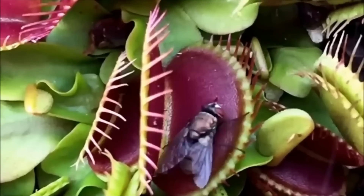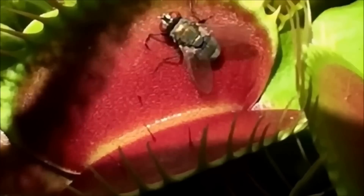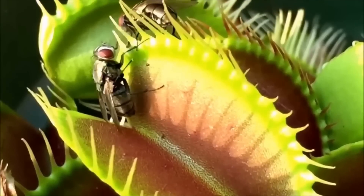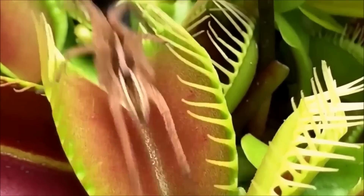The Venus flytrap's trap mechanism is activated when an insect or other small animal touches the trigger hairs on the inner surface of the trap. The trap snaps shut, trapping the prey inside. The trap remains closed for several days while the plant digests the prey.